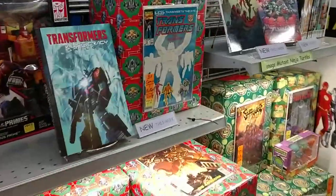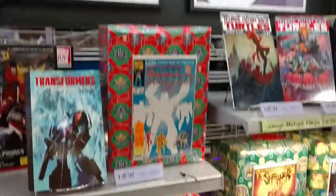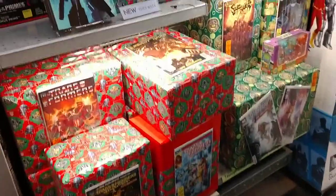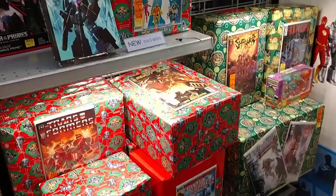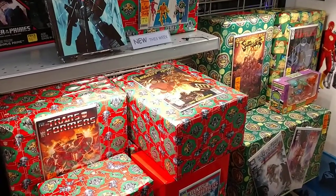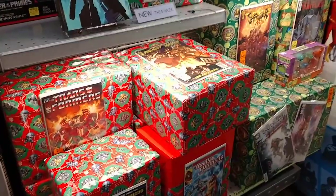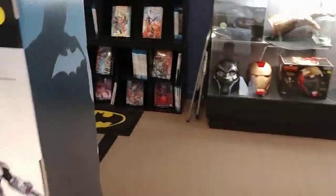Since I used to draw for Transformers and Ninja Turtles, I had to have my own little Transformers and TMNT section here. A lot of these boxes do really great — you can hardly keep them in stock. I just restocked these ones here after Free Comic Book Day, but those will be gone shortly.